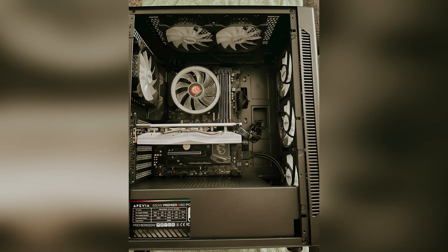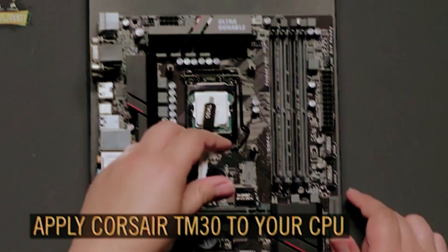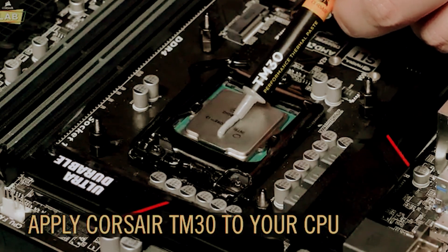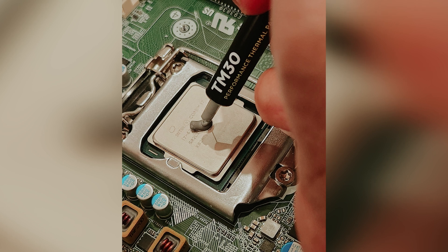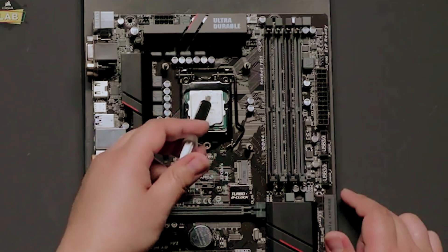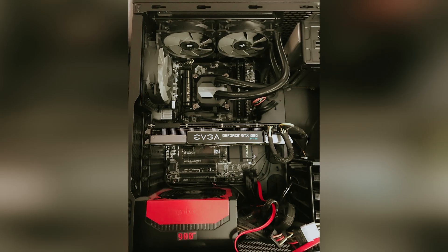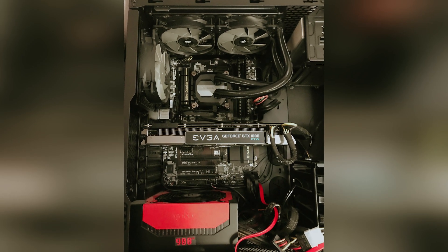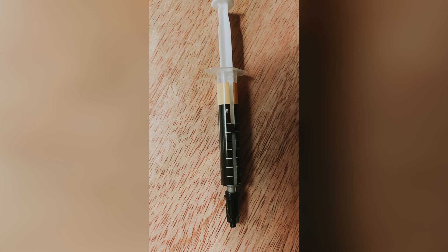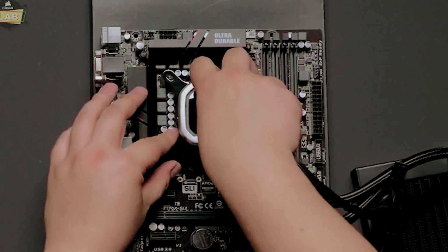Another highlight is the ultra-low thermal impedance, which means you get improved CPU cooling, resulting in a smoother experience for gaming or heavy multitasking — essentially giving your components a cooler environment and extending their life. Installation is a breeze thanks to the included application stencil and spreader. This thoughtful design takes away the guesswork, so anyone can achieve a perfect application without previous experience. TM30's low viscosity formula fills microscopic abrasions effectively, ensuring maximum thermal transfer and boosting your system's efficiency.